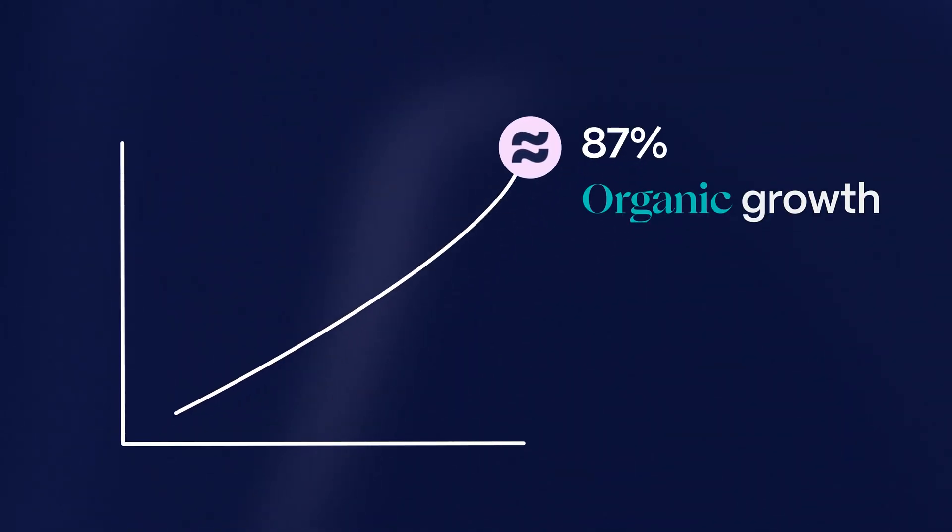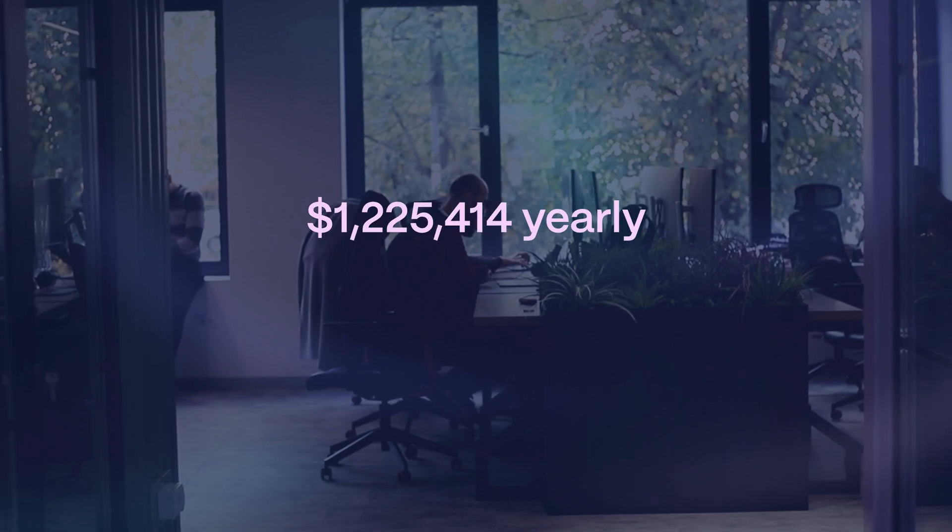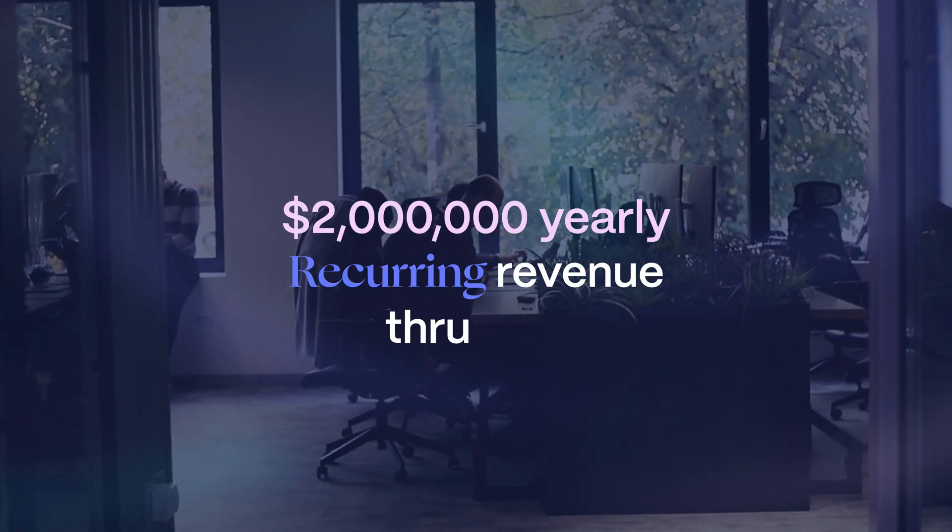We've achieved 87% organic growth year over year using a specific SEO approach, and that's exactly what I aim to reveal in this video. So let's jump straight into it. Why is SEO important? We've personally built an agency earning more than $2 million yearly recurring revenue through SEO.